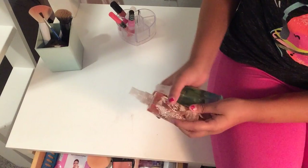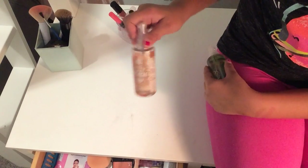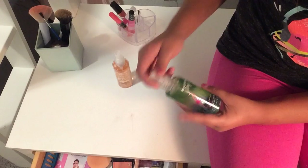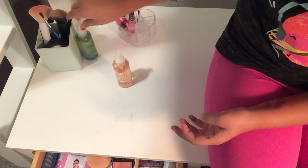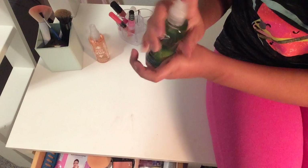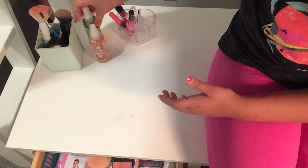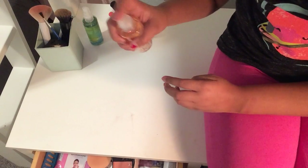Then I have these two fragrances from Bath & Body Works. This one is Pretty as a Peach and this one is Beautiful Day. They smell fabulous — my room smells good so I keep them in here.